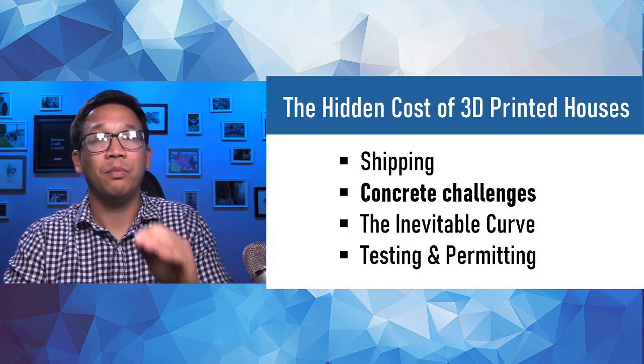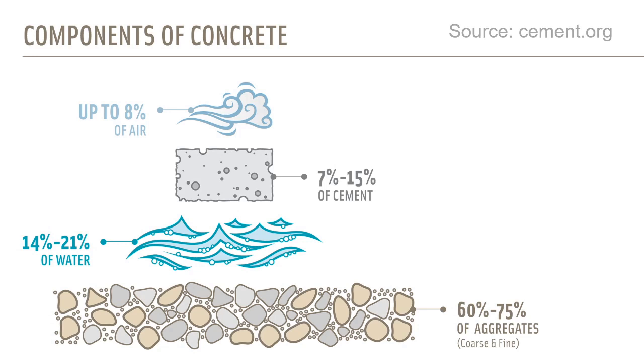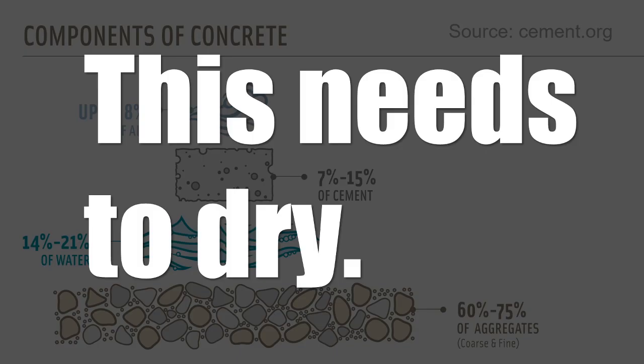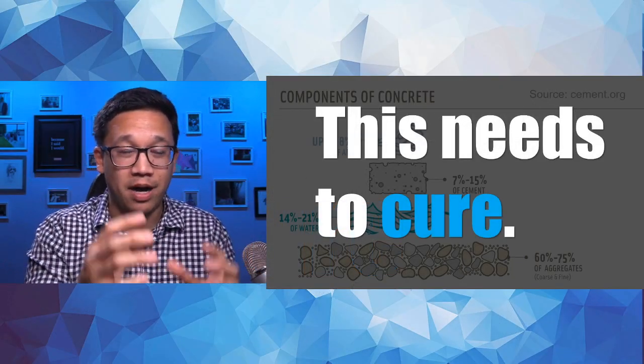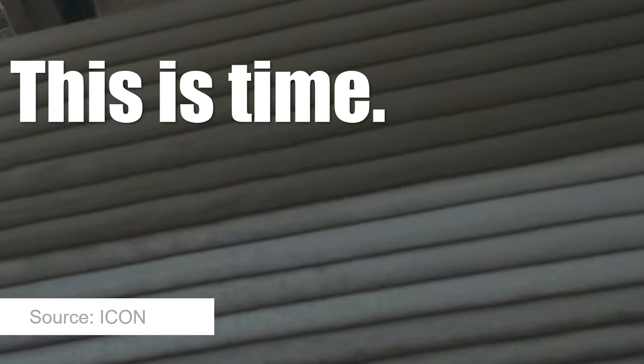Moving on to concrete challenges — the actual material itself. Concrete is air, cement, water, and aggregates like sand, natural gravel, or crushed stone. The key issue is that this stuff needs to cure, and curing takes time. You can't just print layer after layer nonstop — you have to wait for each section to cure. This is shown clearly in an ICON video where you can literally see the difference in coloration between layers based on curing time. That difference in color represents time, and time is money.